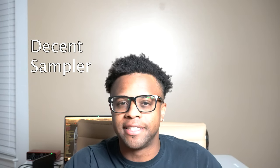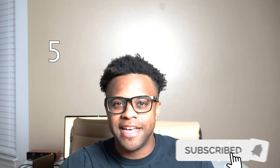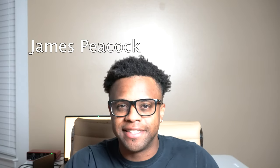The fourth best choir sound is Some Voices by Pankaz Dayani in the Decent Sampler plugin. The fifth best choir sound is Solitary Choir by James Peacock in the Decent Sampler.